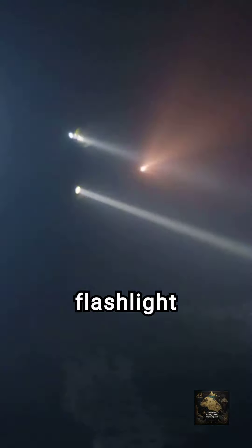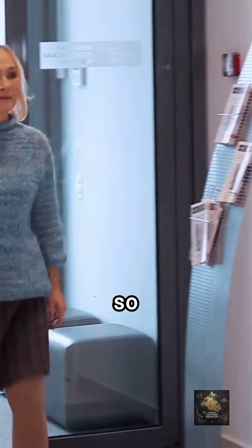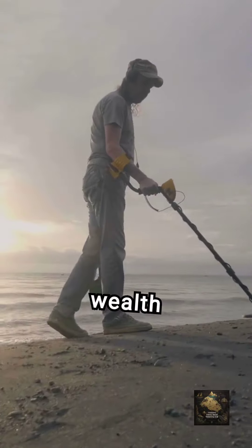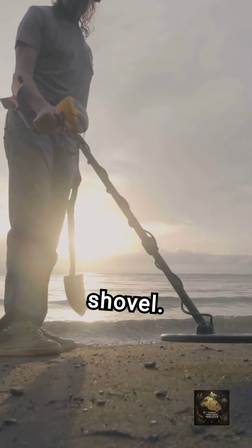7 Best Spots for Coin Hunting in Churches. When coin hunting in churches, the nave floor is a prime spot. Check tiles and gaps with a flashlight and metal detector. Coins may have slipped through over the years, so illuminate dimly lit areas meticulously.